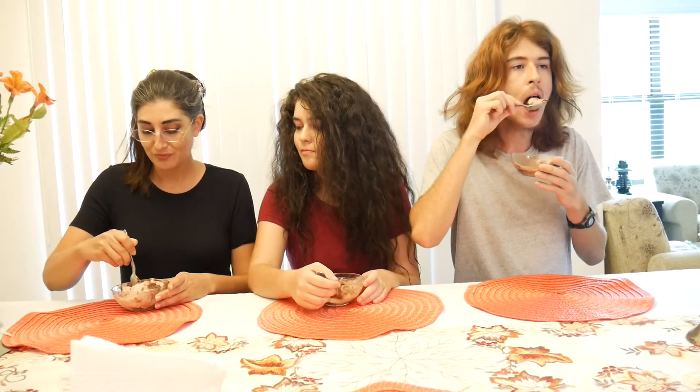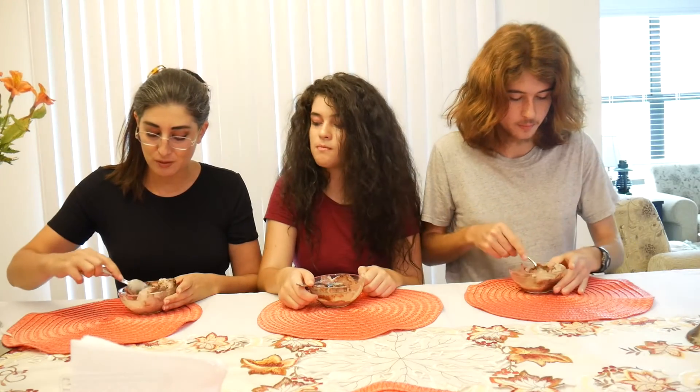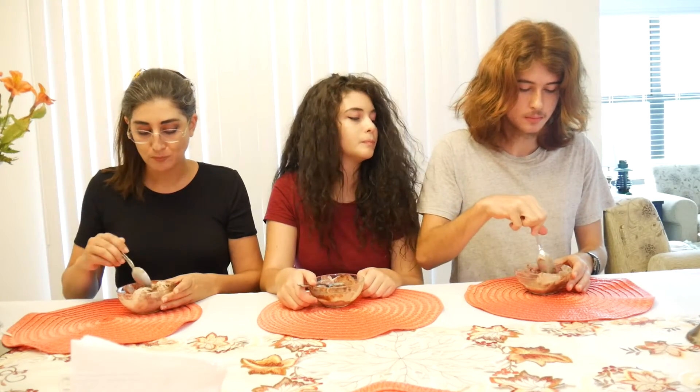Yum, yum, yum. I wish I could give you some too. My friend made me chocolate syrup sauce with chopped up almonds, and we put that in there too.